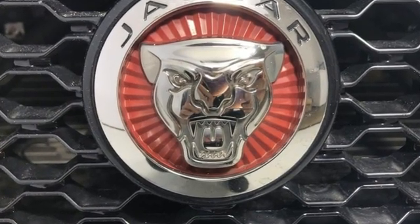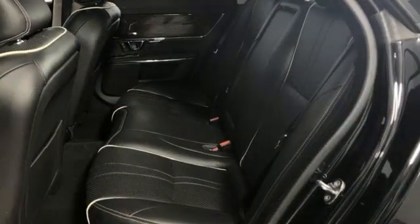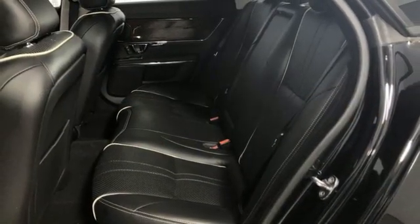Car & Driver explains this is a dramatic coupe-like four-door sedan with a notably bluff-like grill, a short front overhang, and a long tail.